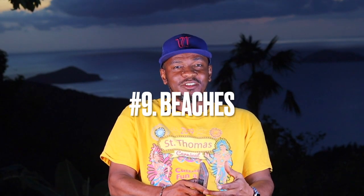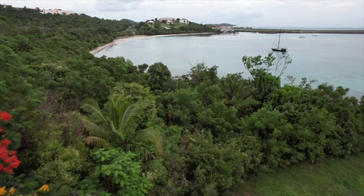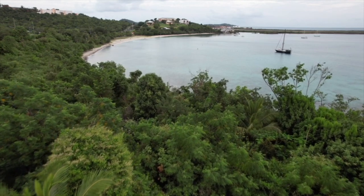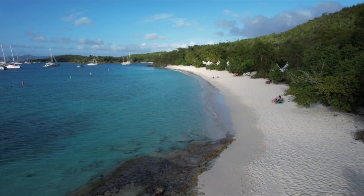The ninth thing is the beaches. We have beautiful beaches down here in the Virgin Islands, and every island has at least 30 beaches — so you could go to a different one every day of the month. We have top 10 beaches which I'll actually bring out as my next video — the top 10 beaches on St. Thomas, St. John, and St. Croix that I've been to and enjoyed.